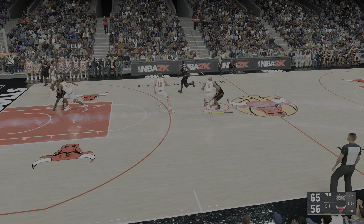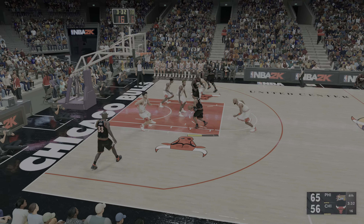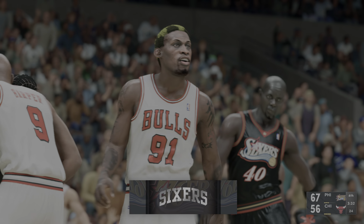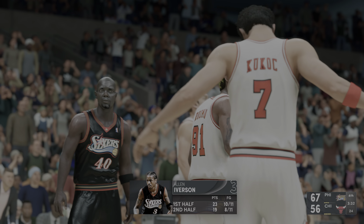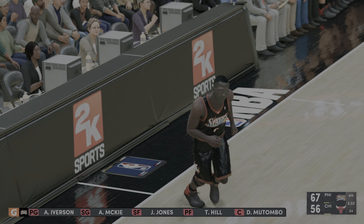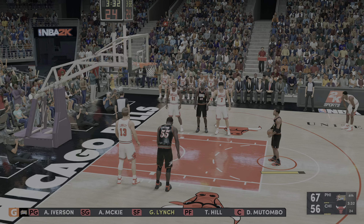Here's Iverson — oh, what a great finish as he gets bumped on his way up. He'll go to the line and try to convert another. They're looking really good right now because of him. He sees this game by the throat and he's squeezing hard.